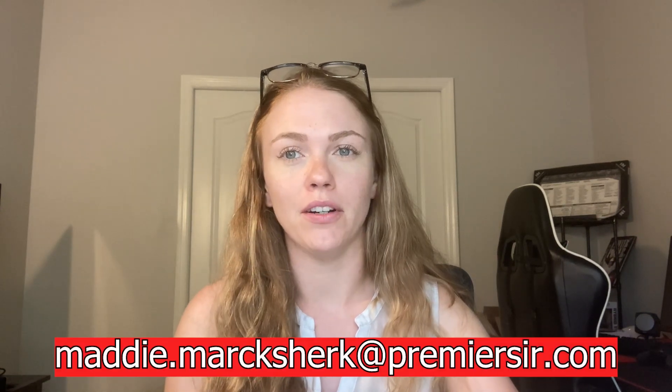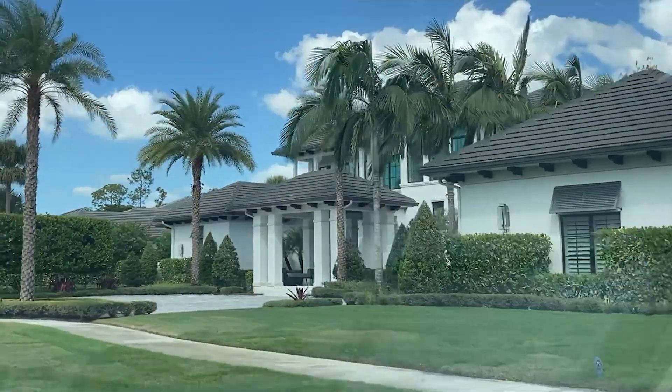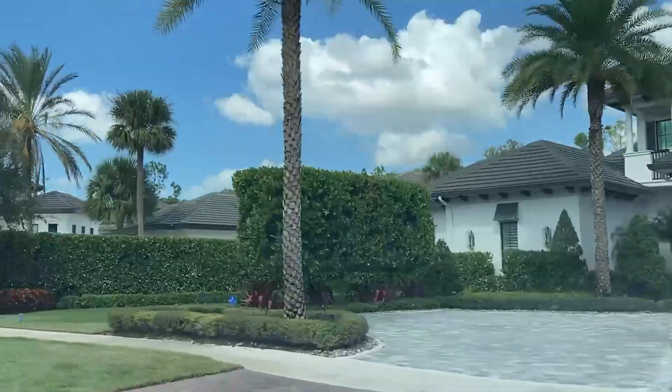Hey there, it's Maddie Mark-Shirk with the Beatty Westerlin team at Premier Sotheby's International Realty. Today I want to discuss a very gorgeous luxury golf community in Naples. It kind of borders Bonita Springs and Naples and it's located east of I-75 Highway. I don't think it quite gets enough recognition that it deserves.